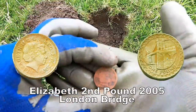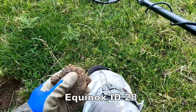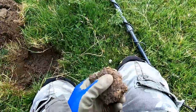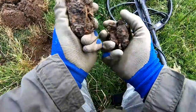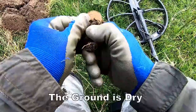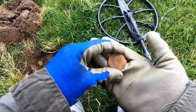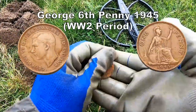There it is — I can see it's a coin. A George the Sixth penny.